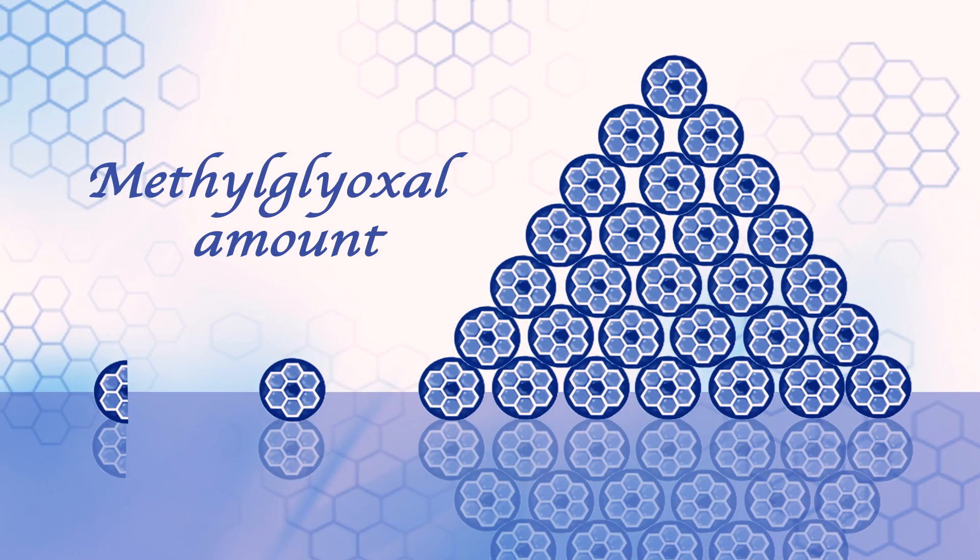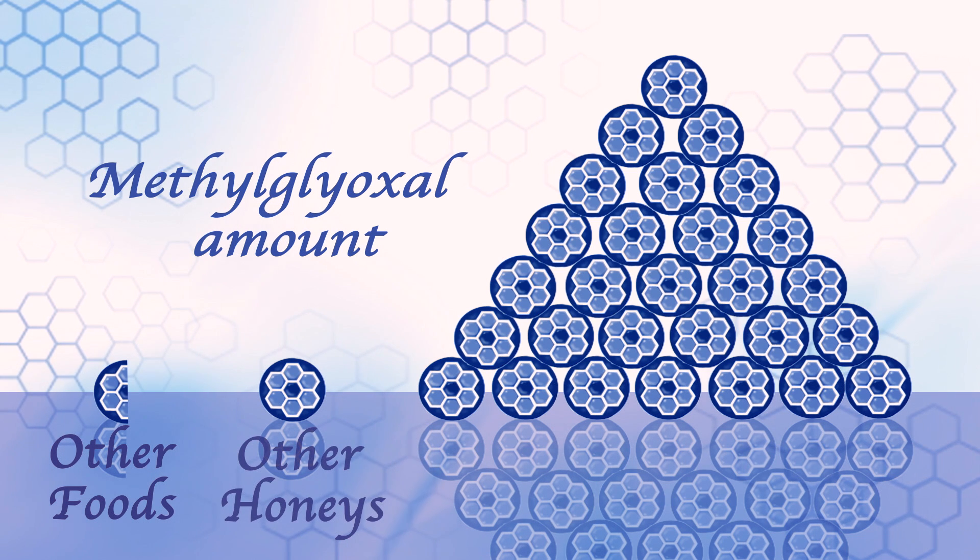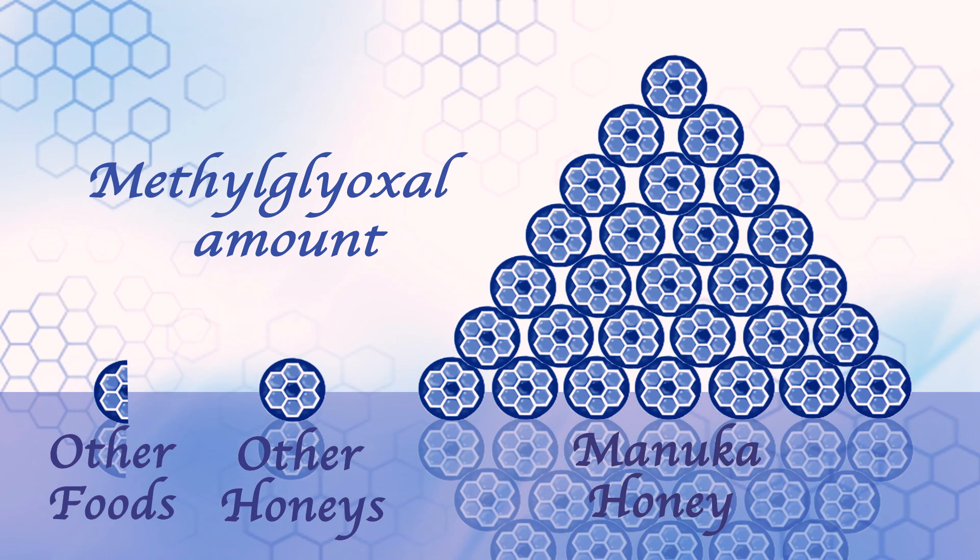Methylglyoxal is unique to Manuka honey. We do not find significant amounts of this compound in any other honey, or even in any other food. There are small amounts in roasted coffee, but the amounts are one or two orders of magnitude lower when compared with Manuka honey. Methylglyoxal is definitely the unique antibacterial compound of Manuka honey.